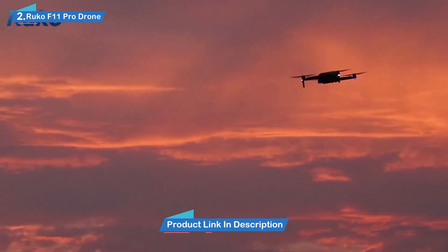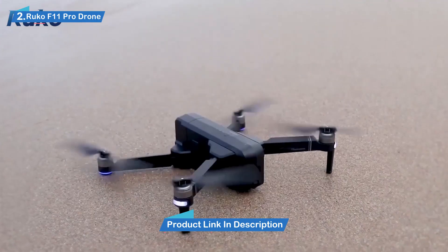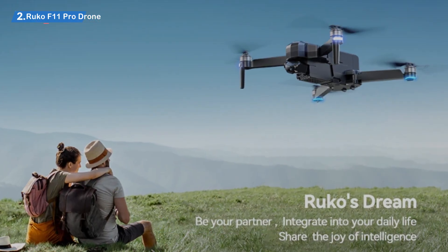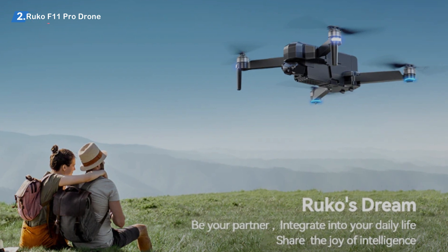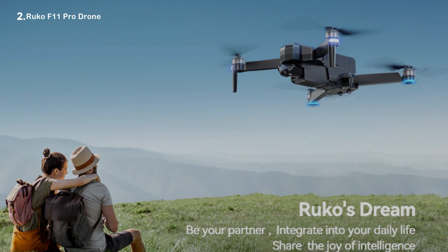Speaking of recorded moments — how much battery life is this drone equipped with? You'll be pleased to know that it can stay up in the air for a total of 30 minutes after a single charge. When the second battery included in the pack is factored in, that adds up to a total of 60 minutes of flight time.